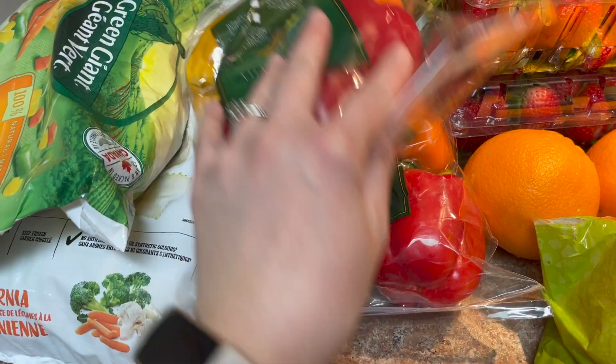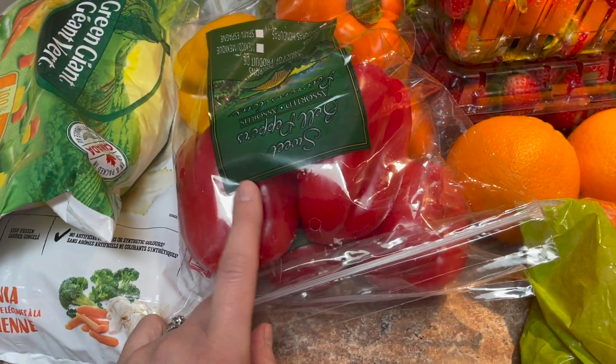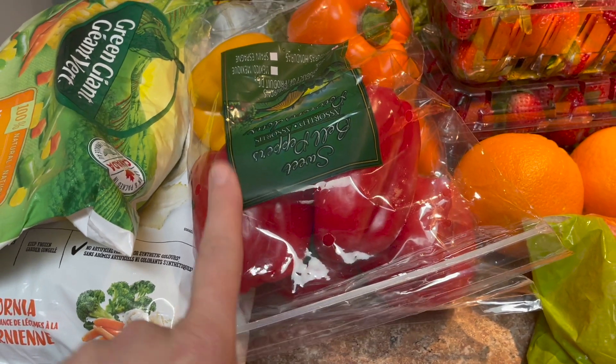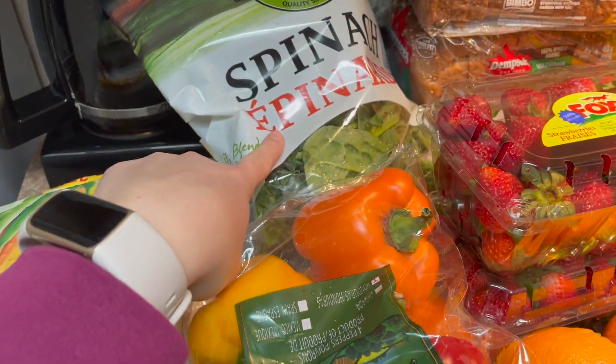I got two packs of peppers — we're gonna be eating some tacos, pitas, and taco pizza, which I will show you guys the recipe for in another video because it is fantastic. And a big old bag of spinach.